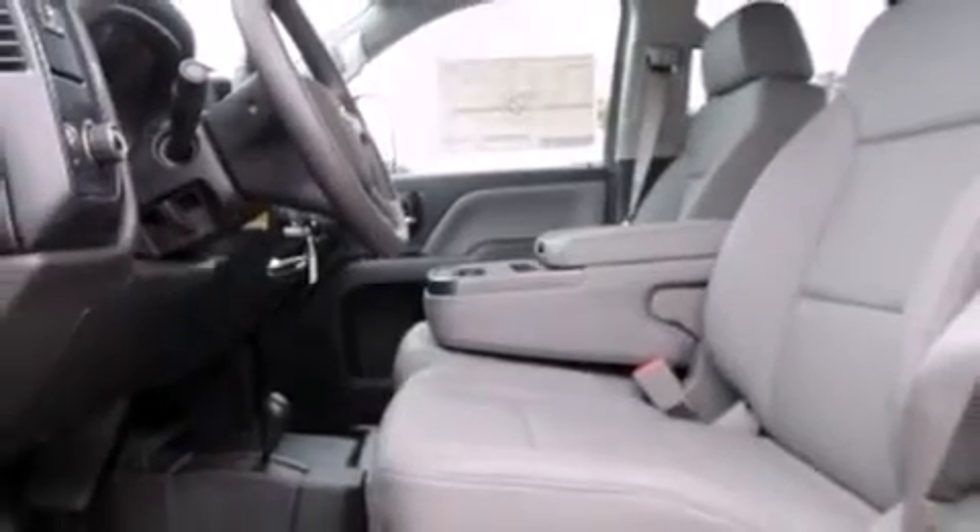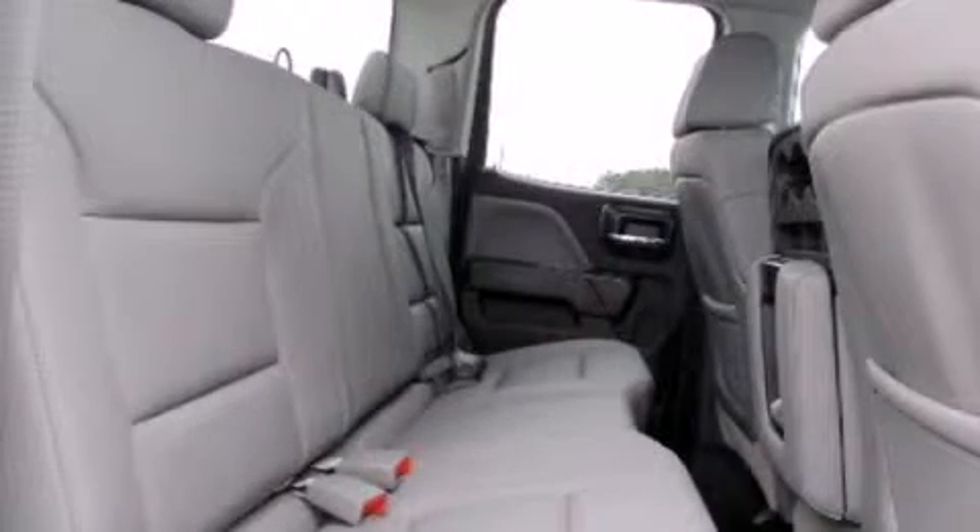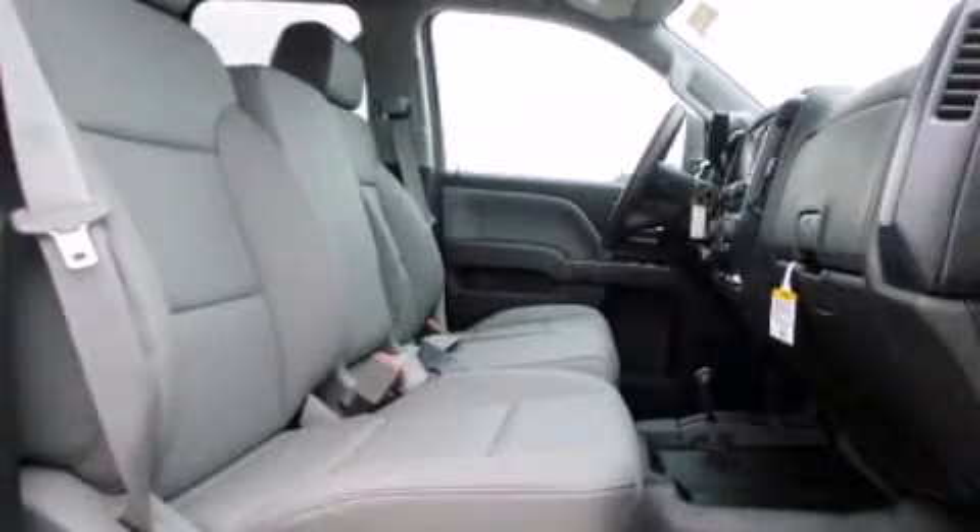One-touch window functionality. Audio features include an AM FM radio and six speakers providing excellent sound throughout the cabin. Curtain airbags combined with standard stability control create a comprehensive safety network.